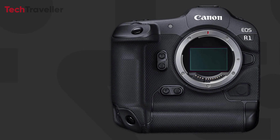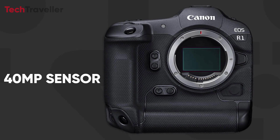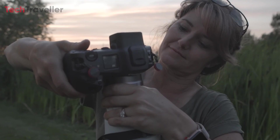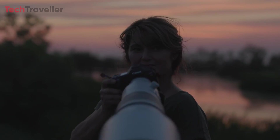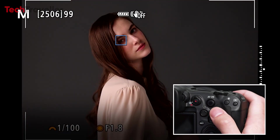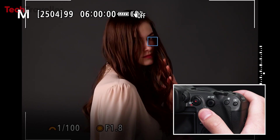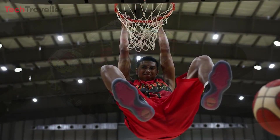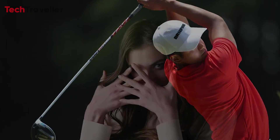One of the most striking features of the Canon EOS R1 is its groundbreaking 40-megapixel full-frame stacked dual-gain sensor. This state-of-the-art sensor delivers unparalleled image quality, capturing every detail with astonishing clarity and precision. Coupled with high-speed autofocus and exposure capabilities enhanced by AI recognition, the EOS R1 ensures that photographers never miss a moment, even in the most challenging shooting conditions.